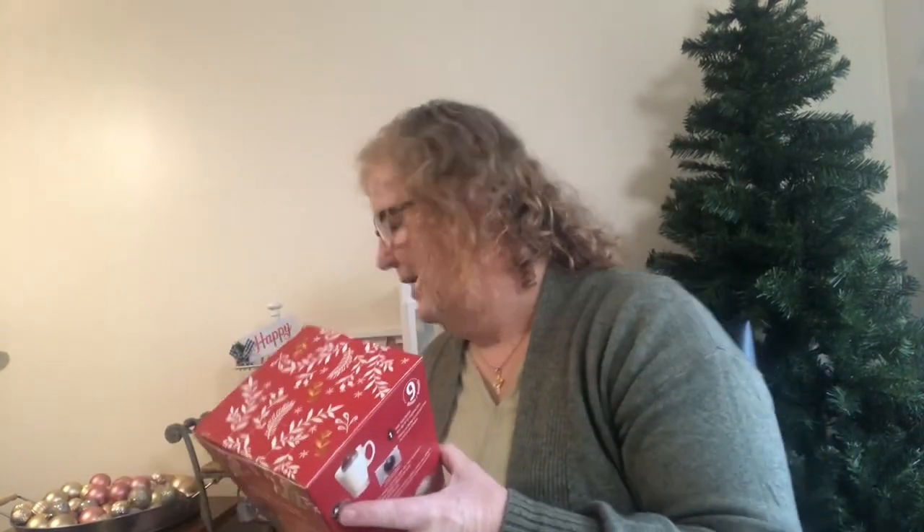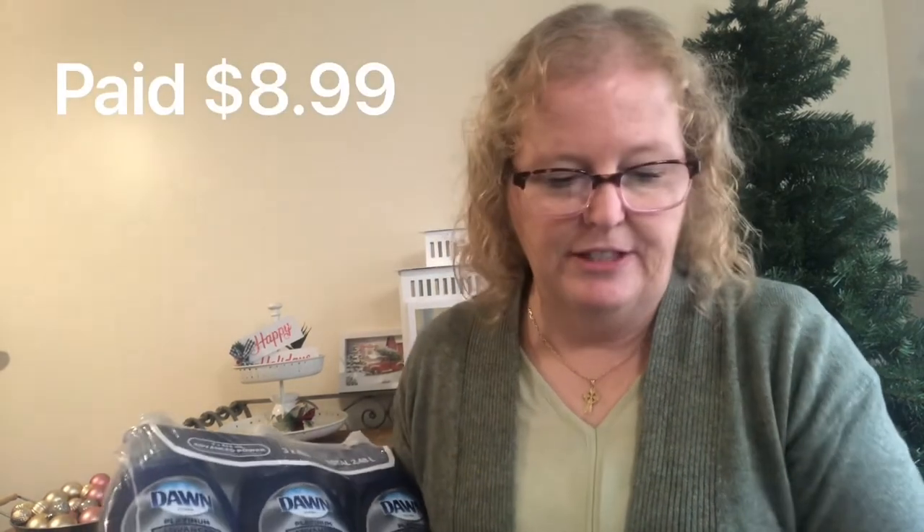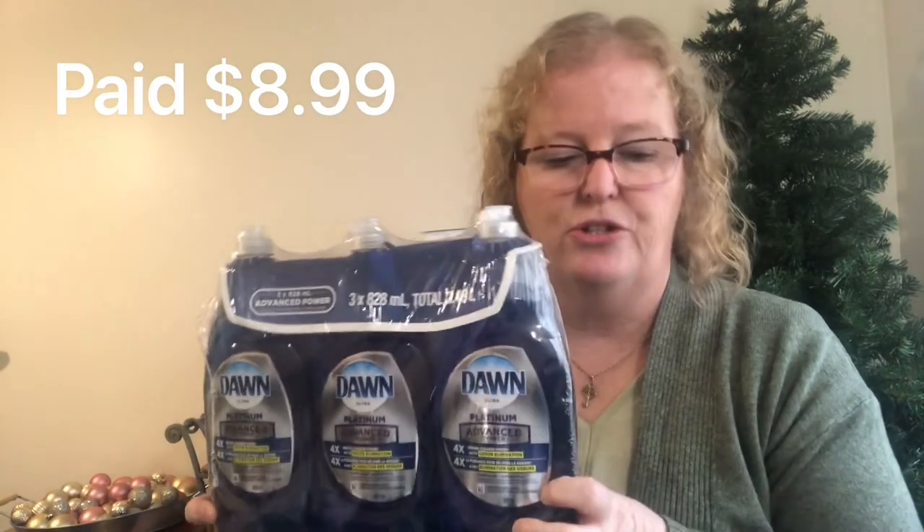I also needed dish soap. I always use Dawn and the Platinum was on sale — these are large 828ml bottles, $11.49 with $2.50 off, so a good deal.